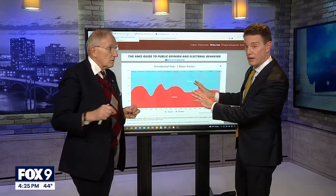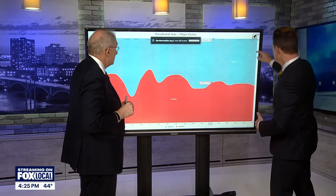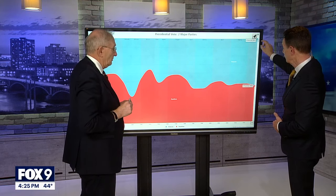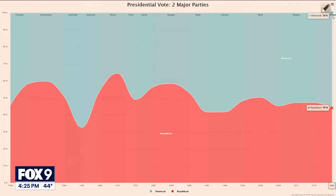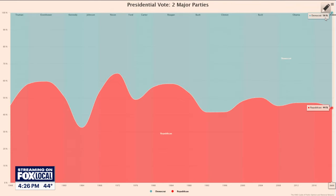We're going to look at another data set based on these election studies — the two major parties. It shows how four years ago, more people, especially Democrats, came out to vote and voted Democratic. Going back to 1948, you can see the change elections taking place — Ronald Reagan, Richard Nixon, Eisenhower, and change elections for Democrats where Kennedy in 1964, Bill Clinton, and Barack Obama stand out.